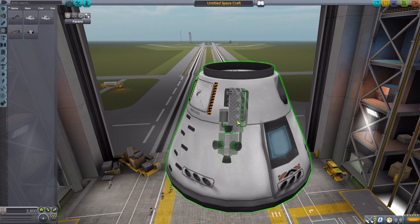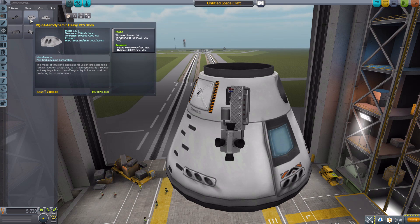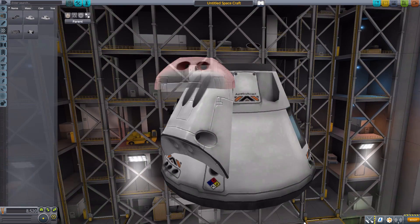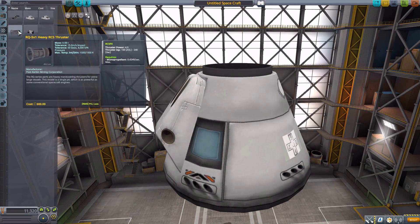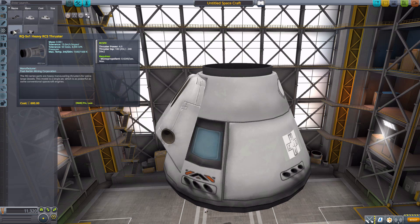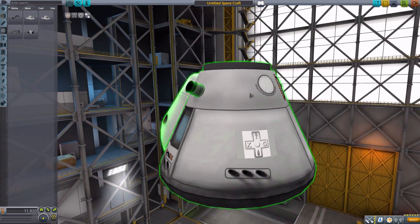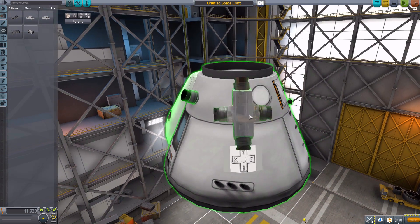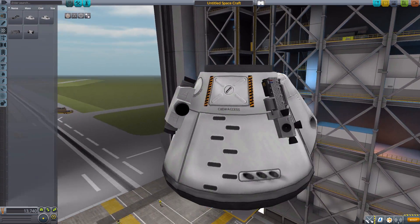It's a big thruster with a battery and an electrical generating system — an interesting idea. We then have two different heavy RCS blocks: the first has two thruster power using liquid fuel and oxidizer in minuscule amounts, and the other uses standard monopropellant at 0.2 per second. They're very large thrusters, almost the size of the command capsule. There's also a heavy RCS thruster using monopropellant with four thruster power for really getting large ships moving, and finally the RQ-5x4 heavy RCS block with four thruster power.